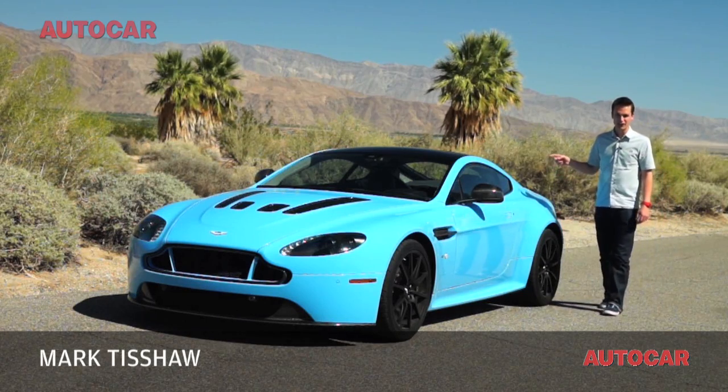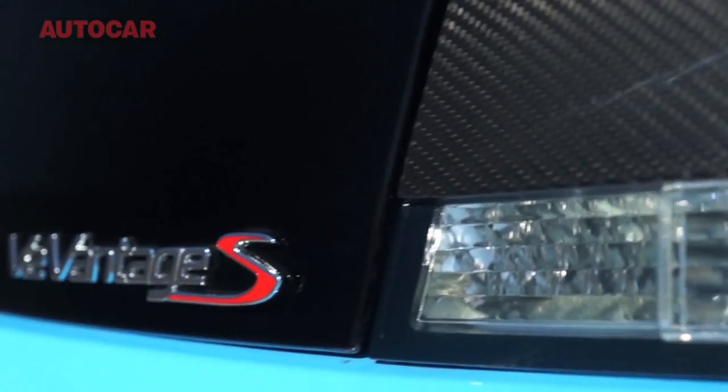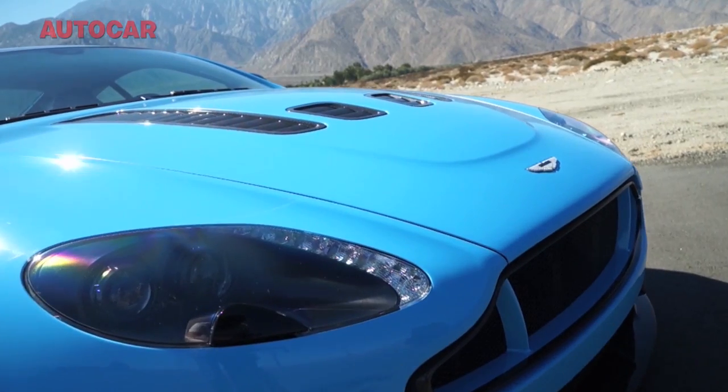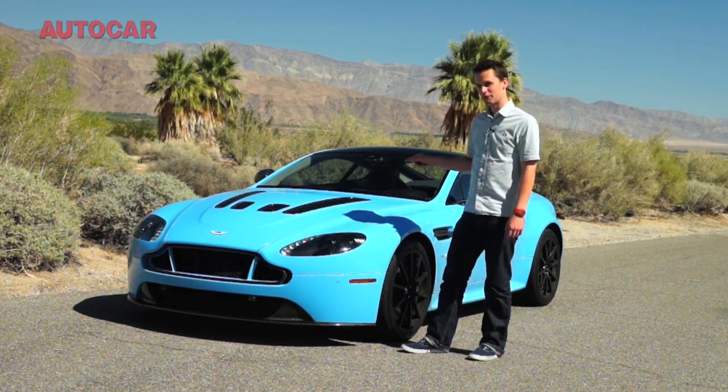This is the Aston Martin V12 Vantage S. It replaces the V12 Vantage in Aston's line-up and with a 205 mile an hour top speed it's the fastest car it currently makes. With looks like this and a spec you'll hear about, I think this one's going to be very special indeed.